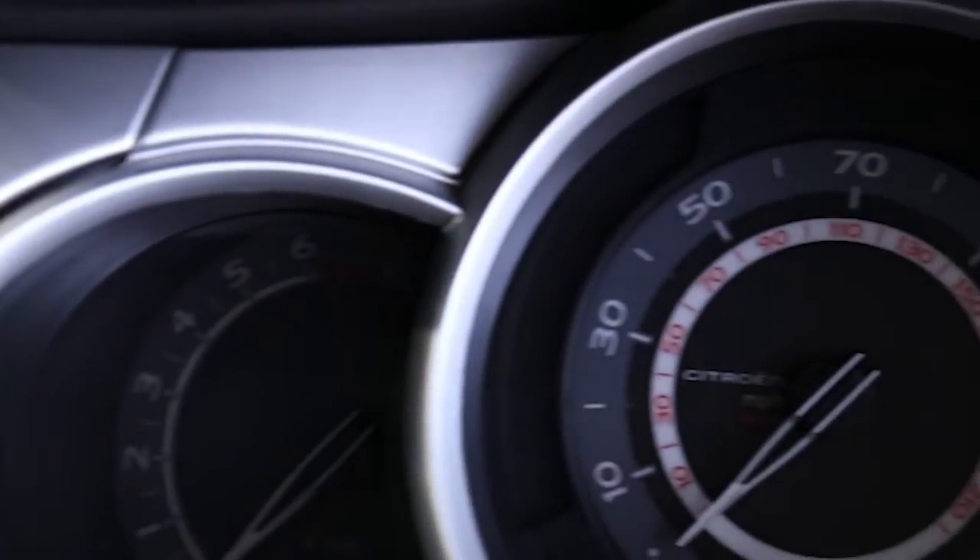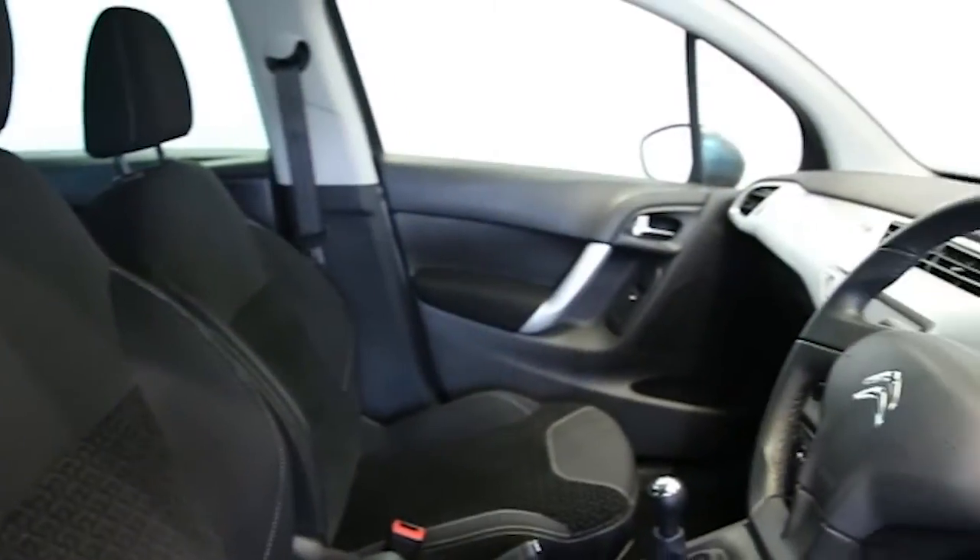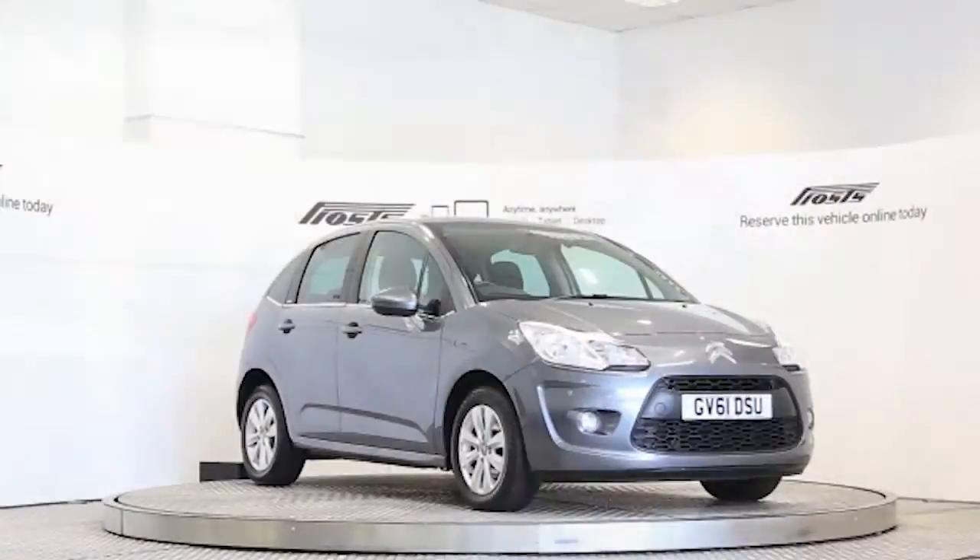This Citroën C3 has been through our full and extensive service and preparation process to ensure it's in perfect condition. Reserve this car online today for 48 hours for an obligation-free, fully refundable £100.